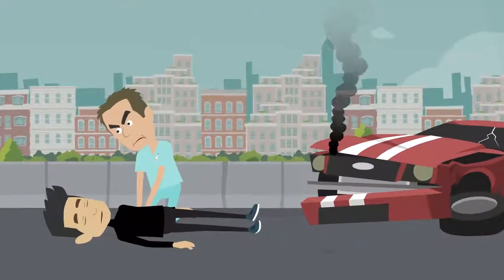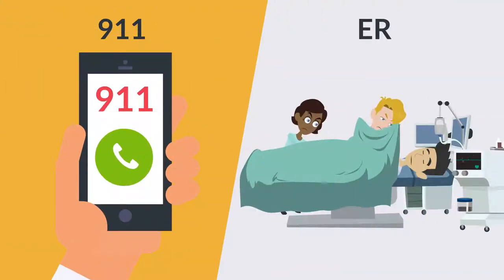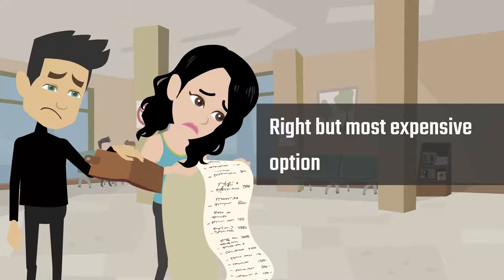Nobody invites or expects life-affecting traumas, but when they do occur, 911 and ER may be the right but most expensive option.